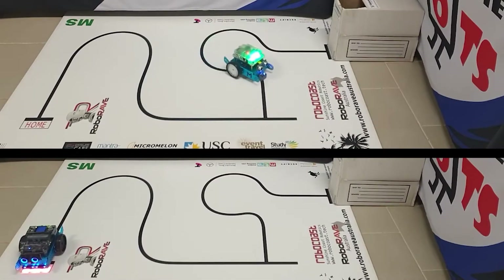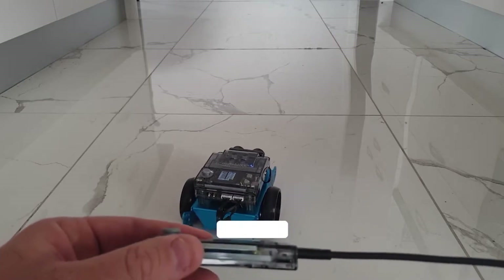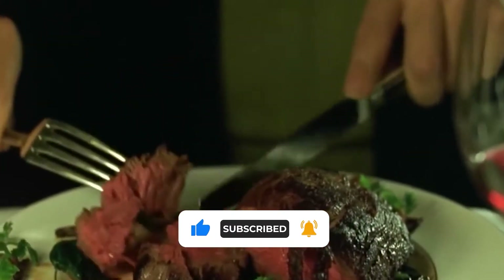We jest, of course. Tenzies viewers are far too savvy when it comes to tech to be easily subjugated by a robotic master. Don't forget to smash the like button, as it really helps feed the algorithm.